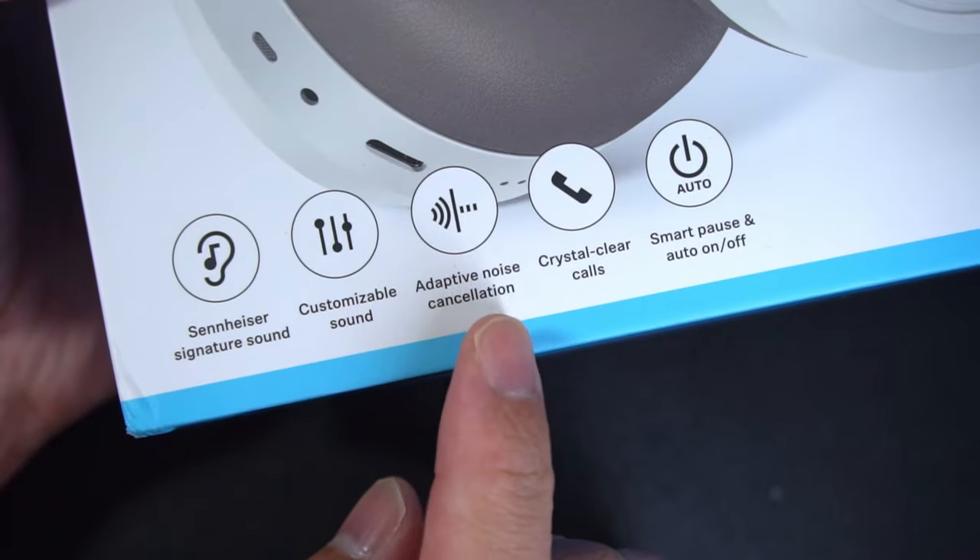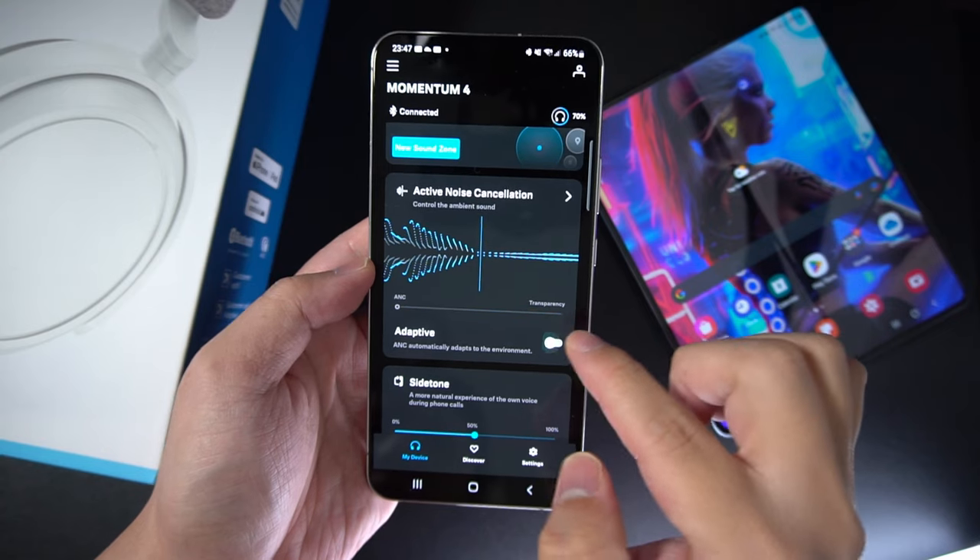Just like the Sony XM5s, these also have adaptive noise cancelling. After using it for a bit, I don't like it because the switching is a lot more abrupt and frequent than Sony's Auto-NC optimizer. But the Momentum 4s do allow you to turn off adaptive ANC. For people who own the Sony XM5s, being able to switch off adaptive ANC is something that everyone's been requesting. Seems like Sennheiser was paying attention and giving people what they want, unlike Sony.